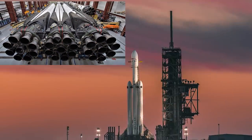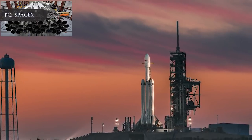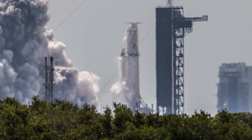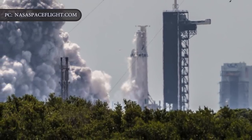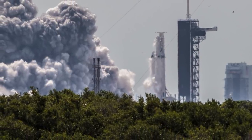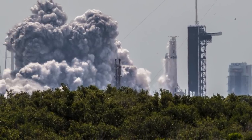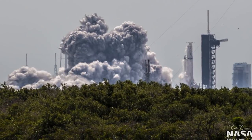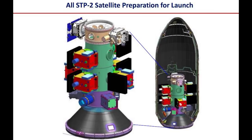It consists of three boosters instead of one and fires all of its 27 engines simultaneously, producing more than 5 million pounds of thrust at liftoff. Per SpaceX's official confirmation, a quick-look inspection of static fire telemetry has indicated the Falcon Heavy is ready for its next launch in less than three months. When it launches on June 24th from NASA's historic Pad 39A at Kennedy Space Center, it will carry 24 different satellites for the Air Force's Space Test Program 2 mission.